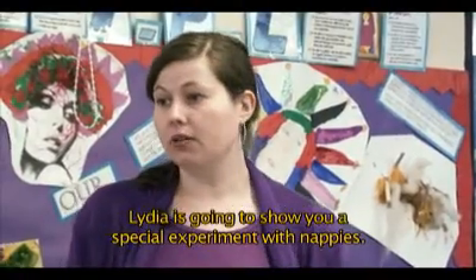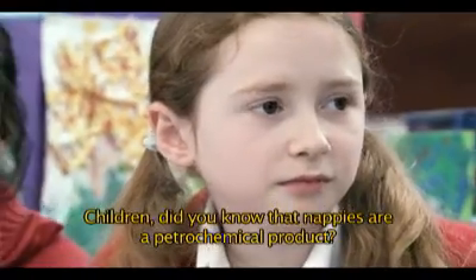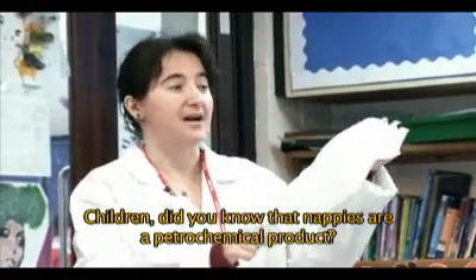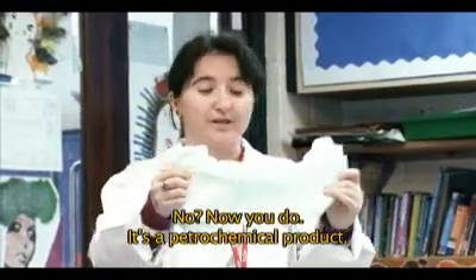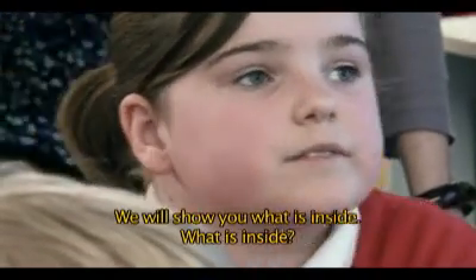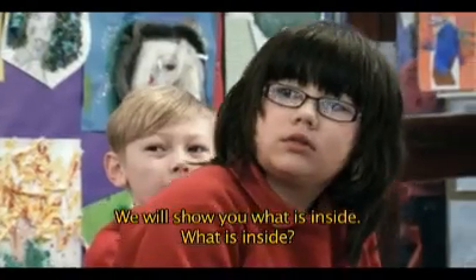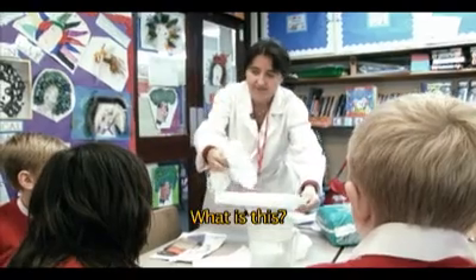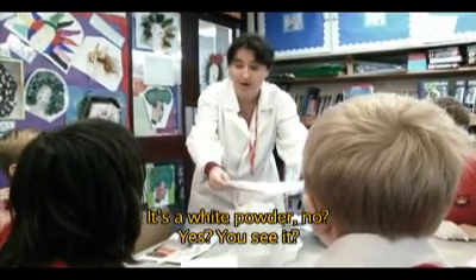Lydia is going to show you a special experiment with nappies. Children, did you know that nappies are a petrochemical product? Now you do. It's a petrochemical product. We will show you what is inside. What is this? It's a white powder.